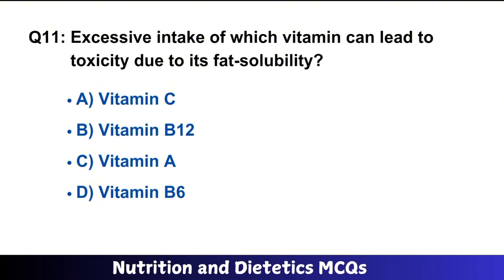Question number 11: Excessive intake of which vitamin can lead to toxicity due to its fat solubility? The right answer is option C: Vitamin A.